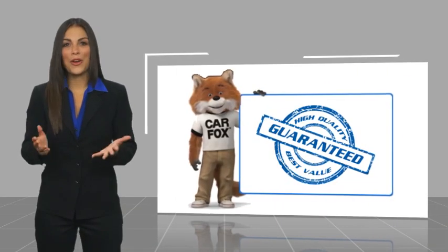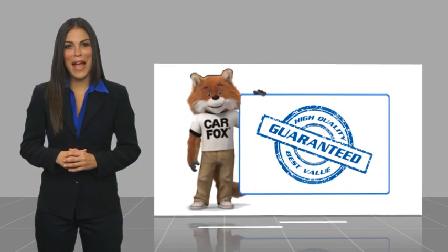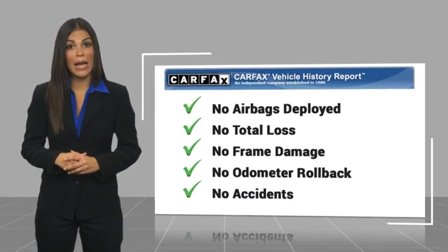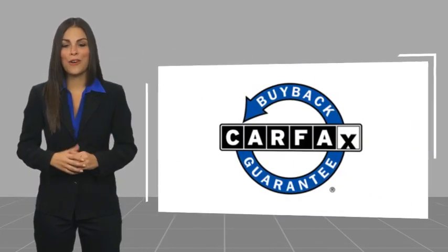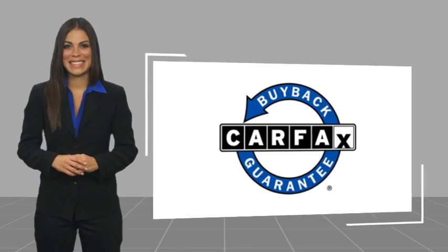Here's another high-quality vehicle with a Carfax Vehicle History Report. Be sure to find a complimentary copy of this report online or contact the dealership. This vehicle qualifies for the Carfax Buy Back Guarantee. This vehicle's quick-give video features the Carfax Vehicle History Report.